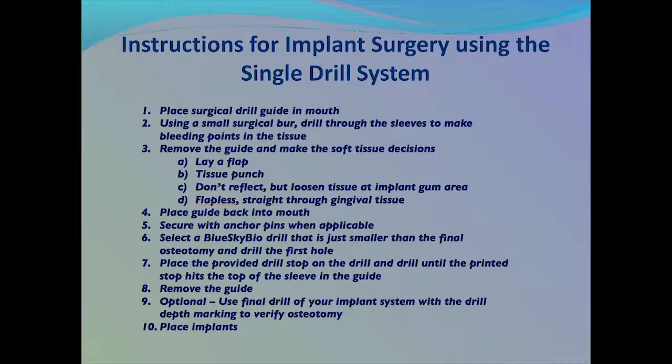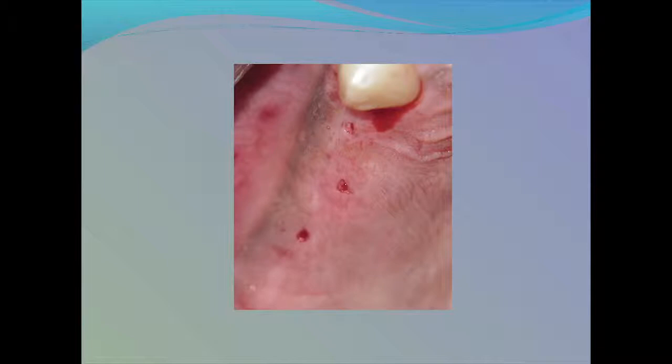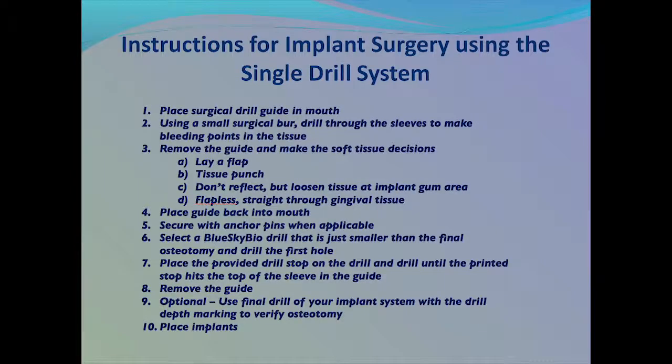I'd like to go through the steps of using a Dental 3D Solutions drill guide using the One Burr Theory. Number one, you place the surgical drill guide in the mouth. Number two, using a small surgical burr, you drill through the sleeves to make bleeding points in the tissue. Then you remove the guide from the mouth and make decisions on the soft tissue. The most common options are to lay a full thickness flap, to use a tissue punch, use a mini envelope incision where you loosen the tissue around where the implant neck is going to go, or the flapless procedure where you drill straight through the gingival tissue.